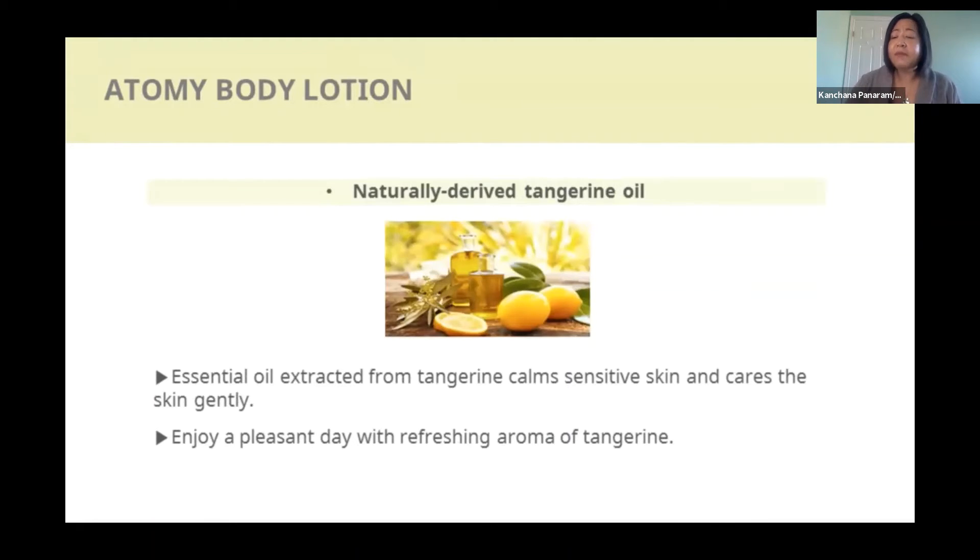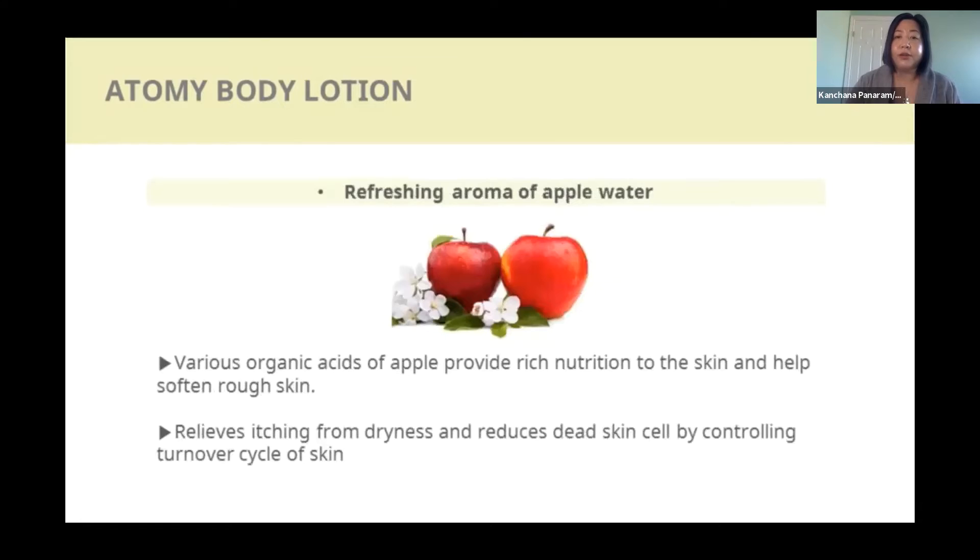The tangerine oil calms sensitive skin and helps with skin conditions. There's also a hint of fruity scent from the apple water, which helps soften the skin, relieve itching from dryness, and reduce skin cell death by making skin turn over more frequently — so the skin gets renewed and refreshed.